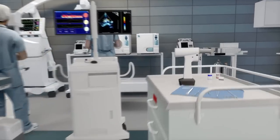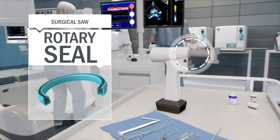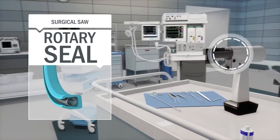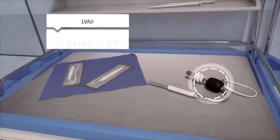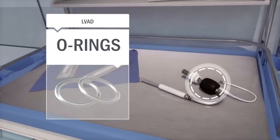Also in the operating room, orthopedic surgical power tools rely on Trelleborg's rotary seals that minimize heat generation and give long service life, even with autoclave sterilization regimes. For left ventricular assist devices, Trelleborg provides many components such as this over-molded cannula and silicone O-rings.